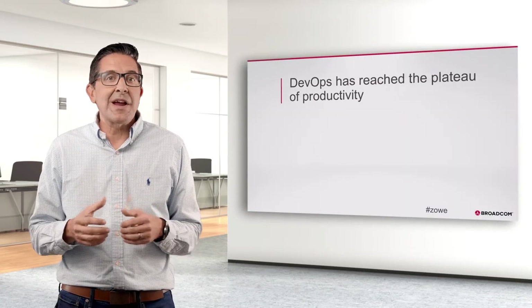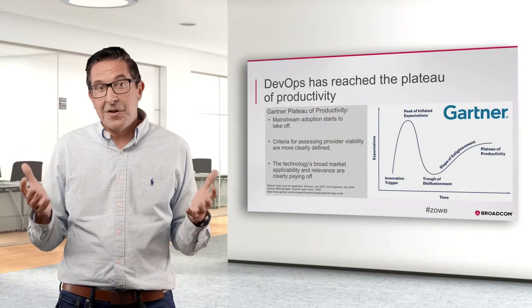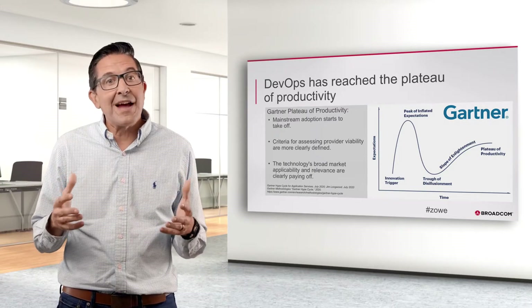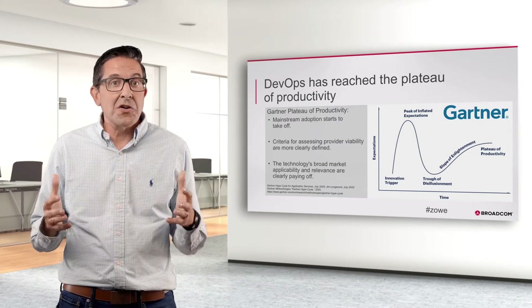Since my days working on Eclipse, development methods have evolved a bit. Today, DevOps has become the development method of choice. Everyone is reporting on the fact that DevOps has achieved critical mass — Forrester, Forbes, DevOps.com, and Gartner.